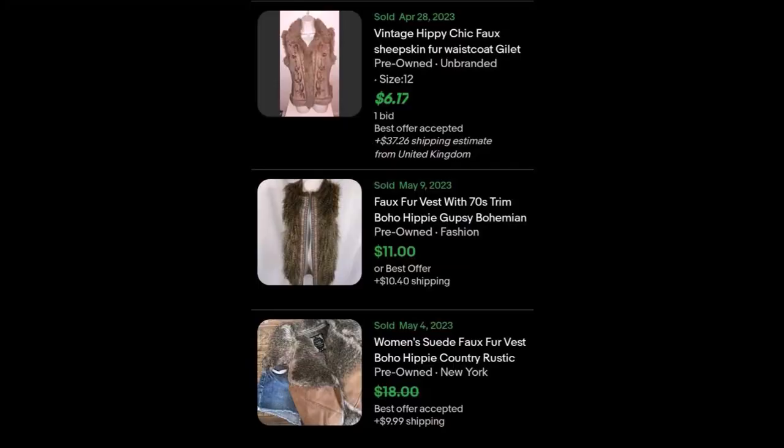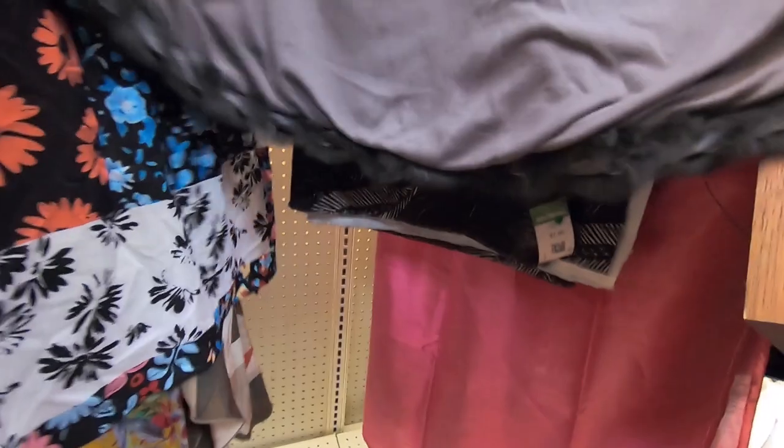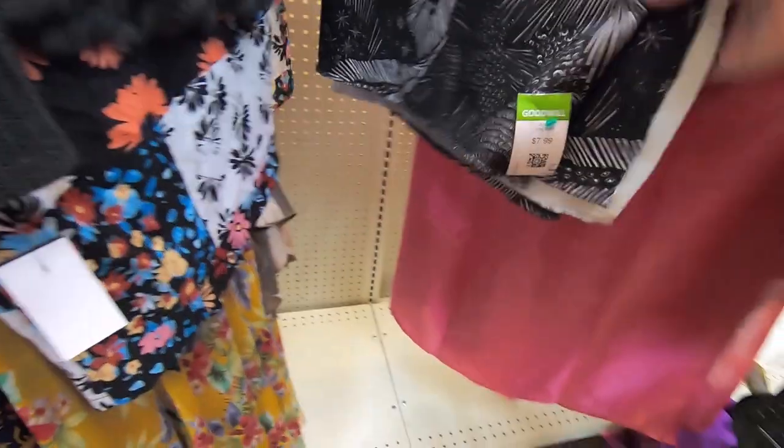This is a rabbit fur halter hippie vest. I actually bought it but when I looked at it, it looked horrible on. I think it might be really cool for festivals, but as far as wearing it, it was just really horrible looking. So I sent it back — I exchanged it. It was expensive as well, I think it was $34.99. I did send it back and they don't sell through very quickly on eBay either.